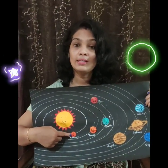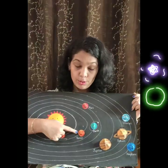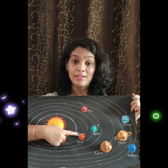The first planet is planet Mercury. It is the nearest planet to the sun. That's why it is very hot, and it is the smallest planet of our solar system. Let's move on to Venus. The second planet is planet Venus. It is the hottest planet of our solar system.